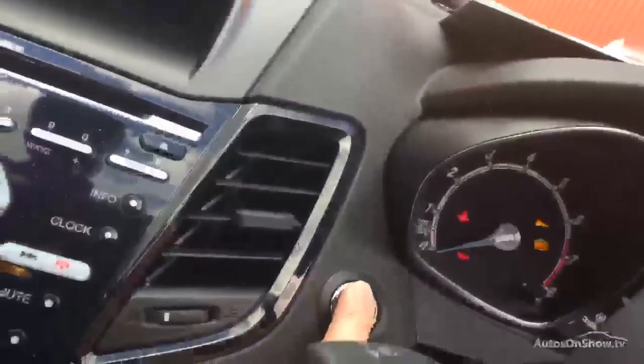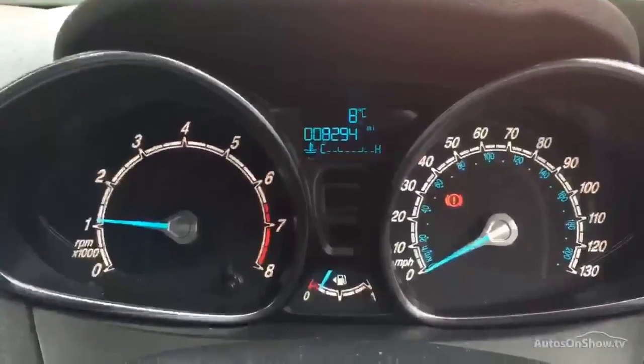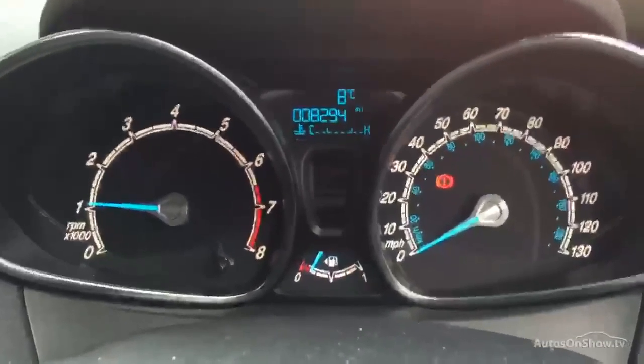We do have two keys, so both keys are present, and it is the keyless start version — press the button and the car starts up. As you can see, the exact mileage is 8,294 miles, and as you can see there are no warning lights on the car.